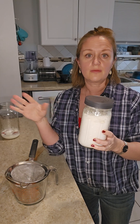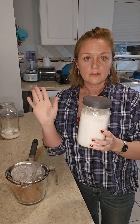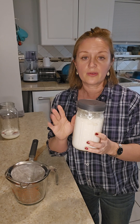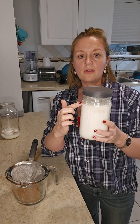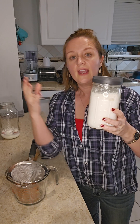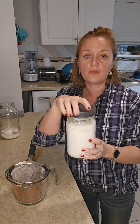You can use any kind of milk that you want — whole milk, 2%, 1%, skim — whatever your choice. That's totally fine. I've also used raw milk with this and it's totally fine. I just filled it all the way up to the top of my quart mason jar and put the cap loosely on. You don't want it real tight because you want it to breathe.